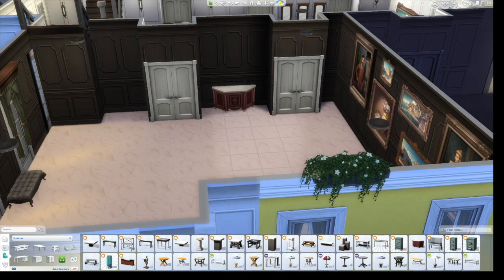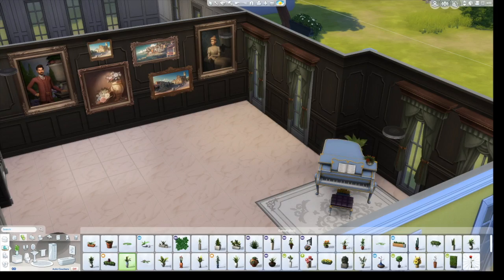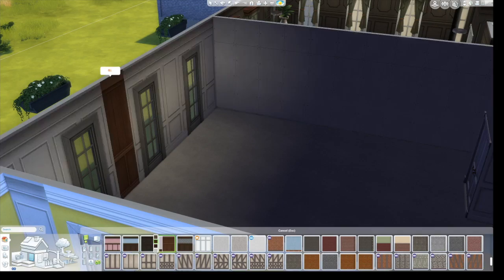So I put a lot of little ottomans around — I guess if you're really tired from dancing the waltz or whatever, you can sit down. All those pictures on the walls are actually a direct thing from the movie.